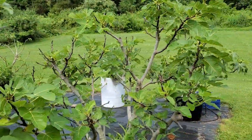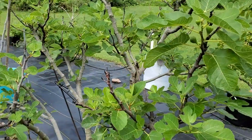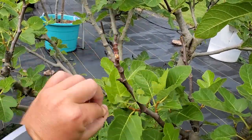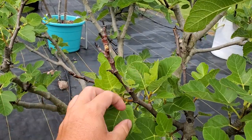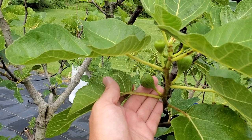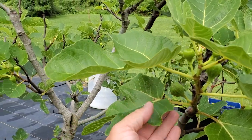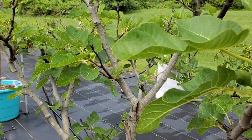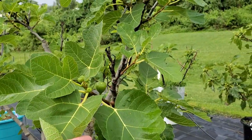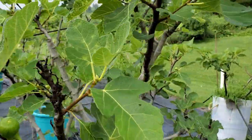This is my Improved Celeste — it did get hammered by the frost. You can see this all died back here and I'll have to trim that off. But it is putting out a lot of new growth, and for one of my earliest figs there is still hope that this might ripen by the end of the year. Although, when it ripens in that later weather, it tends not to be as good as when it ripens early.